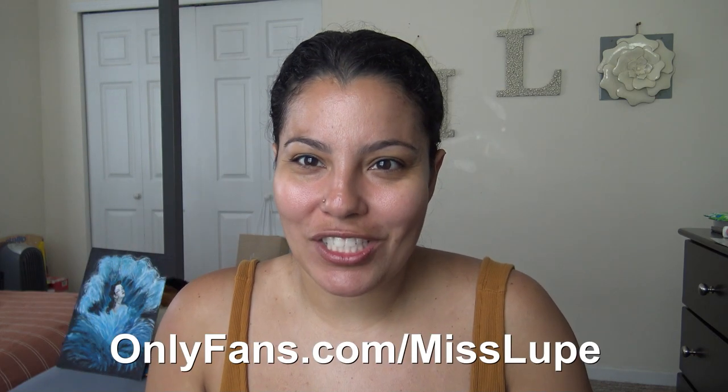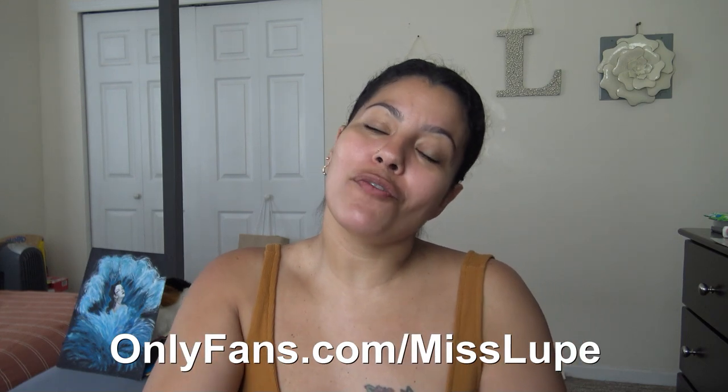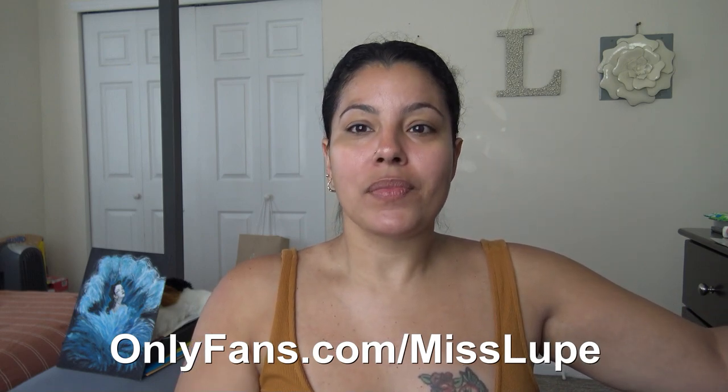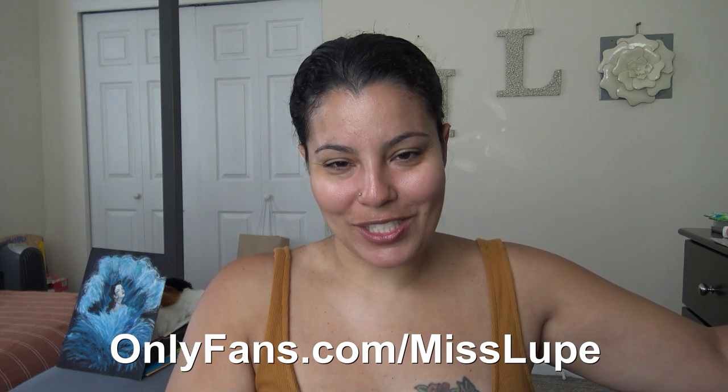That's pretty much it — I'll catch you guys on the next one! As always, don't forget to like, share, and subscribe, and comment down below because I do read your comments. Also, if you haven't checked me out on my OnlyFans page, go show some love at onlyfans.com/misslupe. I'll catch you on the next one!